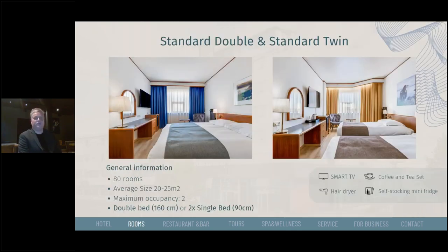We have a few room categories. We'll begin with the standard double and standard twin rooms. We have 80 of those rooms with an average size of 20 to 25 square meters. Maximum occupancy is two persons, in either a double bed or two single bed configuration. All rooms have brand new smart TVs connected to the internet, a coffee and tea set, hair dryer, and a self-stocking mini fridge.